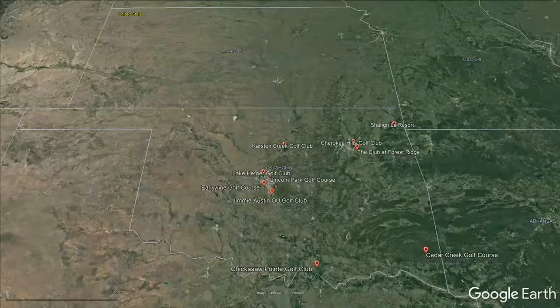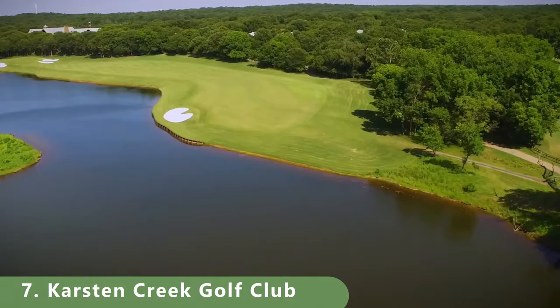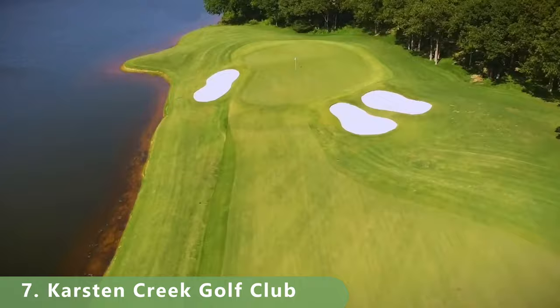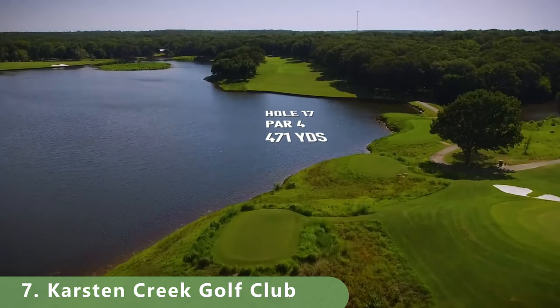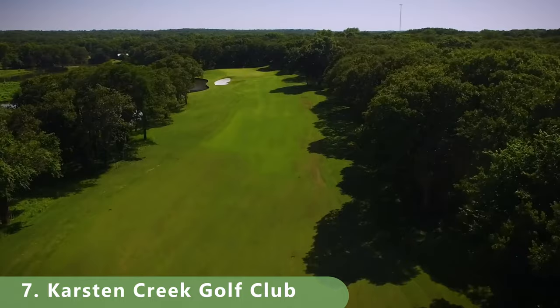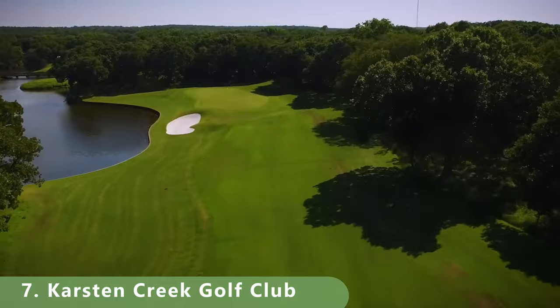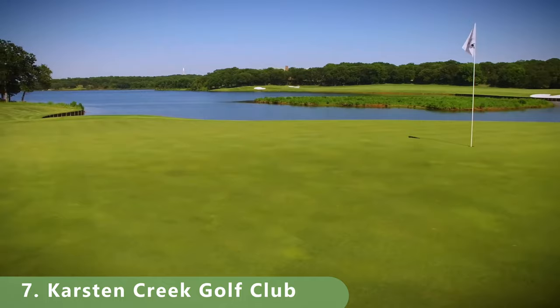Number seven is a parkland-style resort course located in the middle of the state. It's a par 72 that stretches 7,449 yards with a ton of water and bunkers throughout, and features nice fairways and greens. Its slope is 152 with a rating of 77.2. Built in 2004, its putting surfaces are bent grass. It's a Tom Fazio and Dennis Wise design — a great golf course.